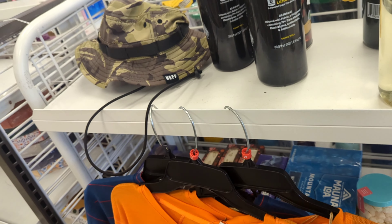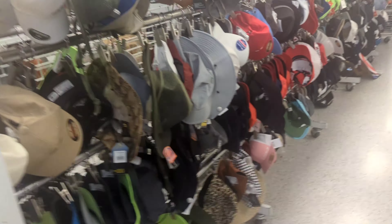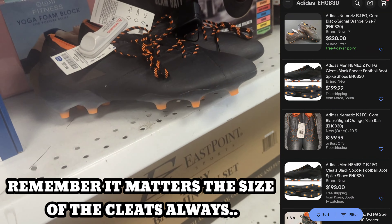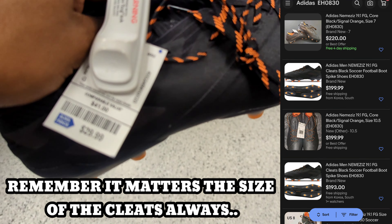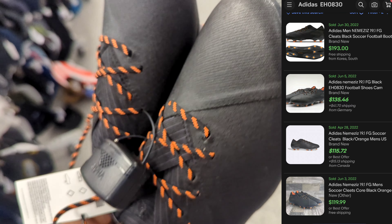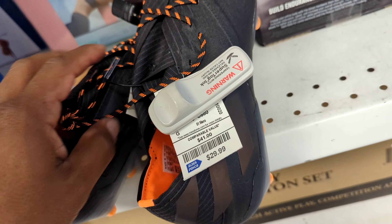Let's continue going to other Rosses — give me a thumbs up. Ross nation, let me show you this. Look what the Lord Jesus Christ left today in this Ross — Adidas Nemesis 19.1 soccer cleats! Every time I say 'oh wee' it's because a big find came. Look at this — they go for $250 on eBay and Ross has them for $30.